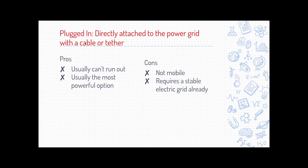The plugged-in option is where the robot is directly attached to the power grid — either wired in like a fixed robot, or with a tether like an extension cord. The benefit is you basically can't run out of power unless there's a blackout, and it's usually the most powerful option. If you have a factory robot picking up cars all day, this is what you'd use. The big downside is it's not very mobile — you're limited to the length of your tether or stuck in place — and it requires being in a location with a stable electric grid, making it a bad choice for exploration robots like NASA's rovers.